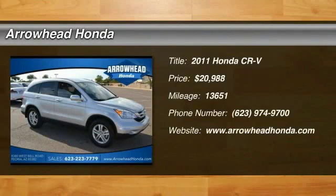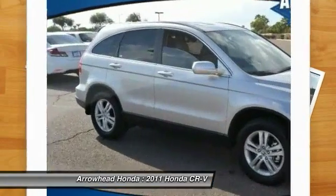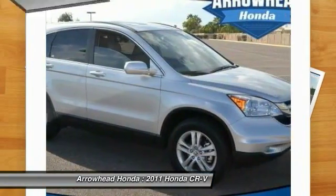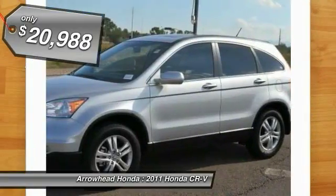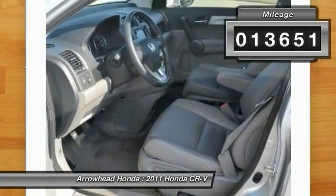The 2011 CR-V — a top recommended vehicle because of its car-like driving manners, good value, cool technology, and comfy interior, and is priced below $25,000. This vehicle has less than 15,000 miles.